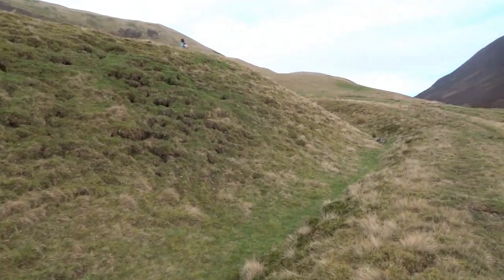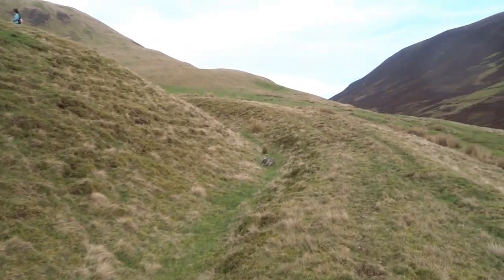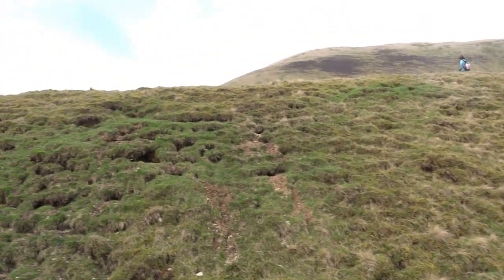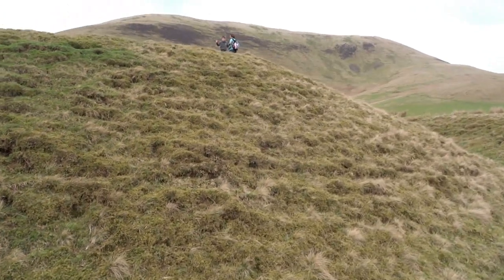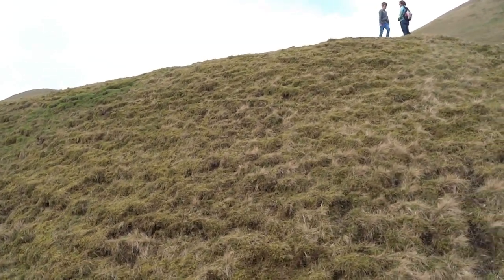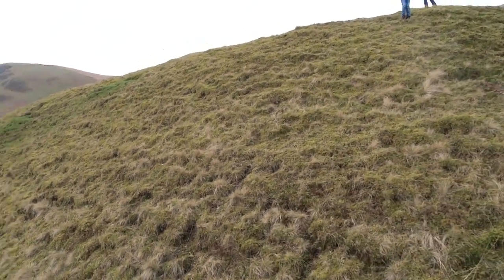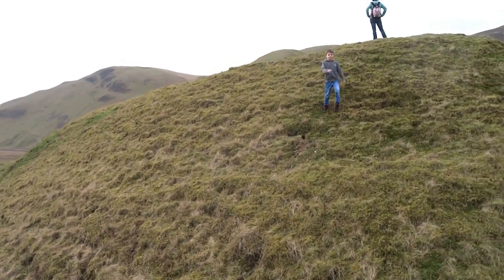We're nearly at the fort. Here we are — I made it, didn't have a heart attack. This is the outer ditch, quite a substantial outer ditch, and then earthworks that rise up to the inner fort. They did archaeological digs here, I think it was in the 1920s, late 20s. They discovered evidence of two wooden garrison blocks about 80 foot long, and they concluded that it was probably a fort for mounted Roman cavalry.